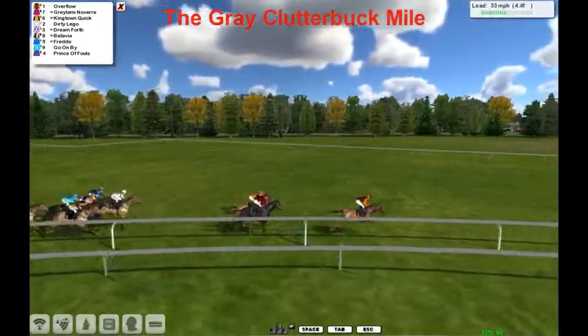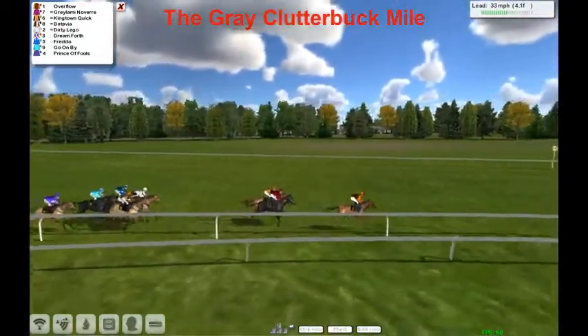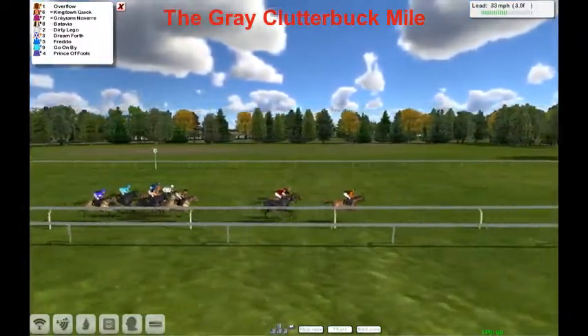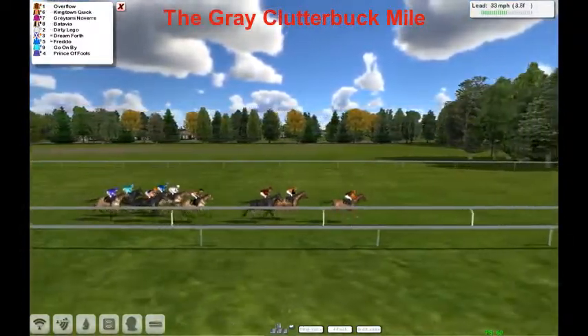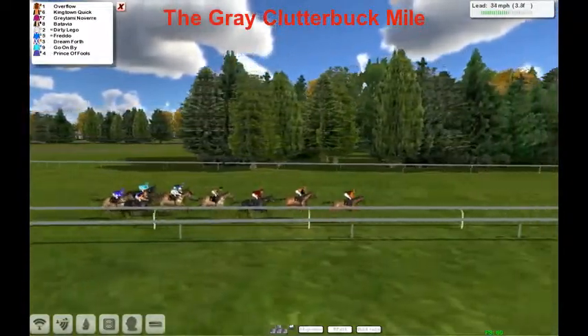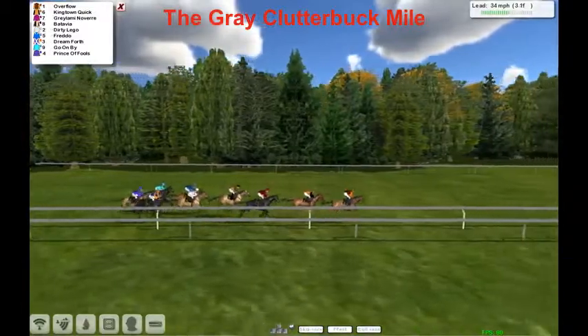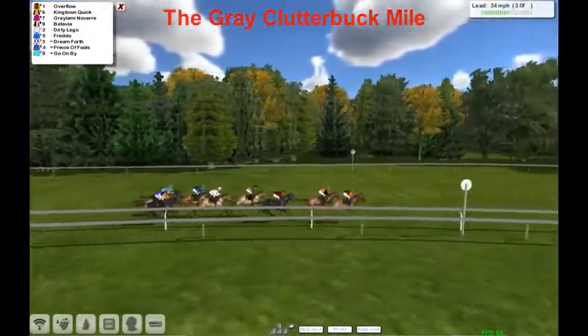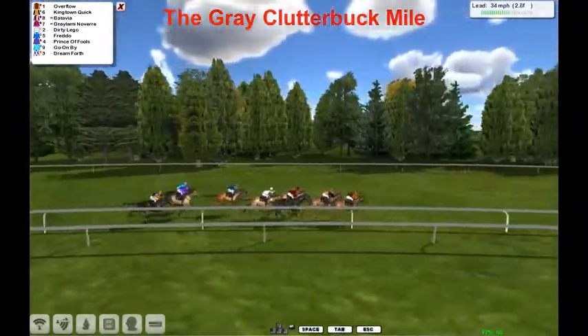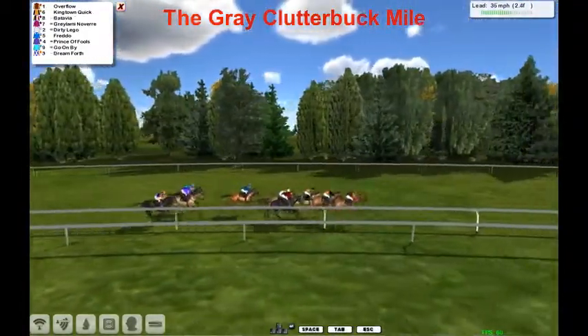With four and a half furlongs to go, they haven't changed order much — it's still Overflow out there. Overflow leads them, but now the lead is just up to two lengths as King Tin Quick is moving into second. Lamy and Nover are behind them with Batavia and Dirty Lego. Then it's Fredo and Prince of Fools, Dreamforth dropping out as Go On By goes on by.